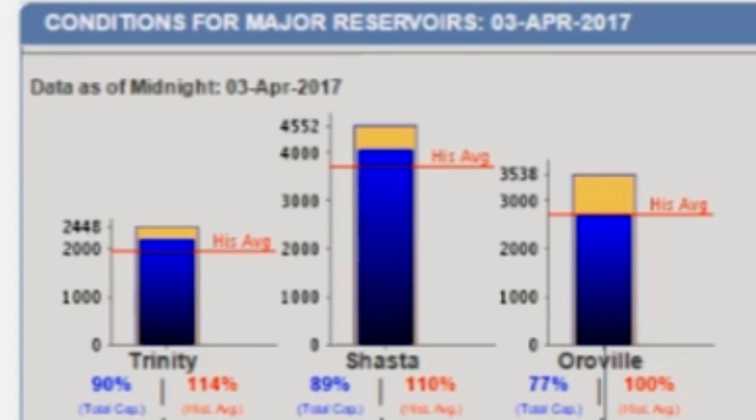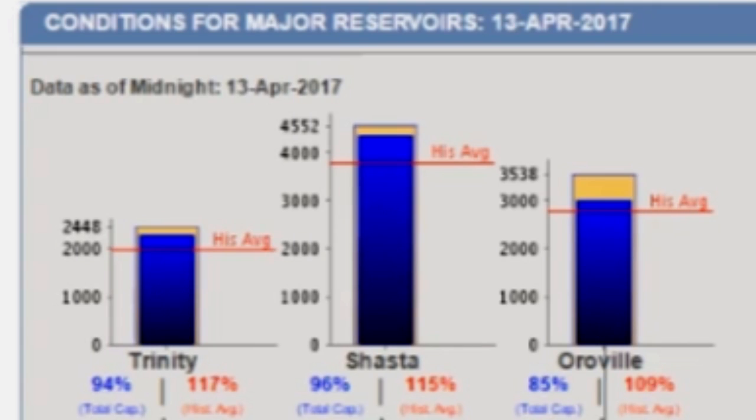A few days ago, I put up a video saying keep your eyes on the Shasta Dam. And when I did that, it was at 95%. And since then, it's ticked up one percentage tick to 96%. You may say, hey, big deal — what is a 1% tick? Well, it's a whole lot if you're at 96%, because that means you only got four ticks left until total disaster.